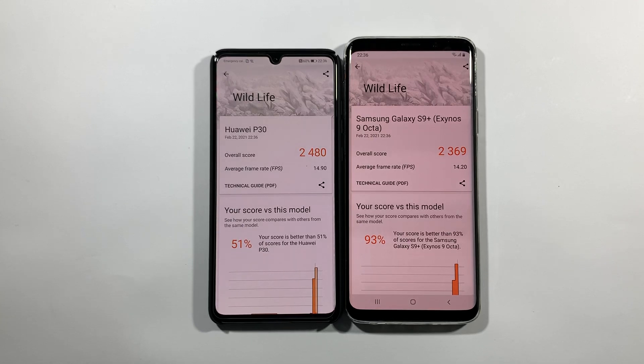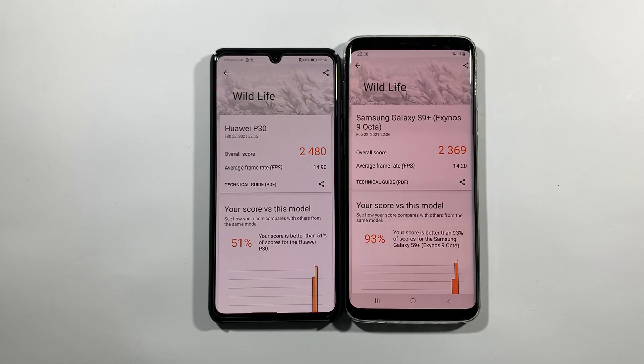These are the results - pretty close, pretty much the same. In games you will get really great performance on both devices, but Exynos will likely start to thermal throttle after some gameplay. You need to know that P30 can even do better by turning on GPU Turbo, which is a really great option, but this test was without that. That's pretty much it guys, thank you for watching and we will see you in the next one. Peace.